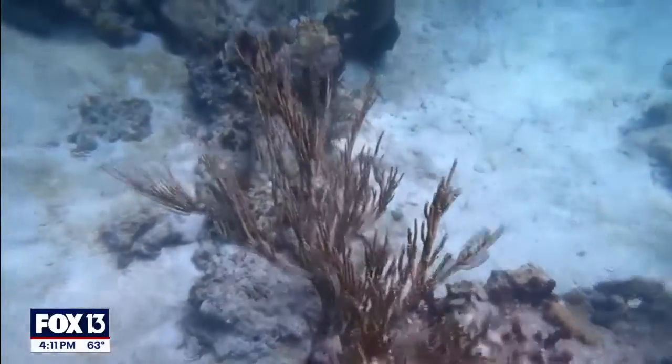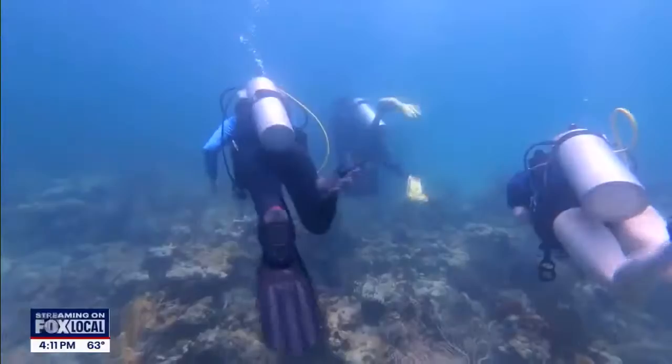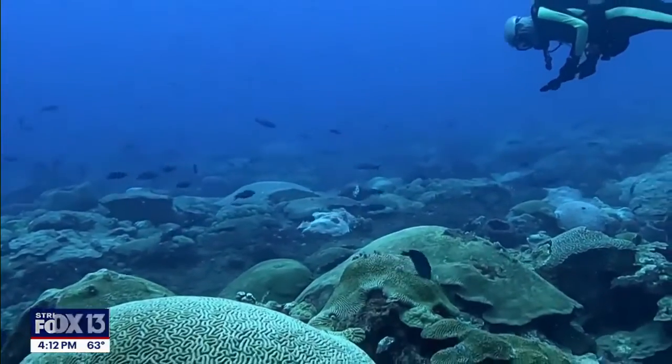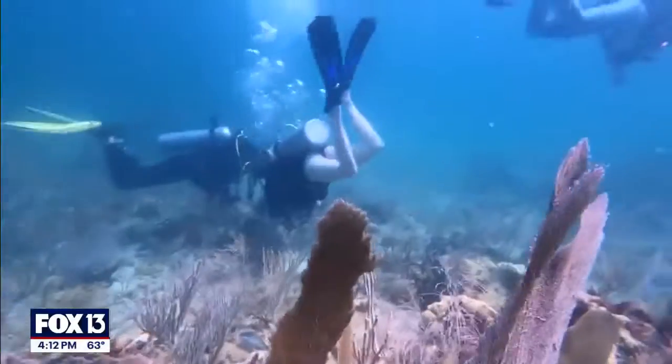My favorite place to be in the world is underwater, and I've never experienced anything as magical as what I've experienced on coral reefs. I can't imagine raising my children in this world without the magic of a place like that for them to visit.